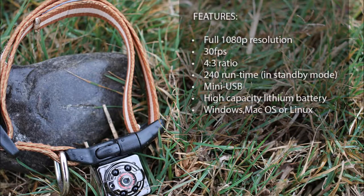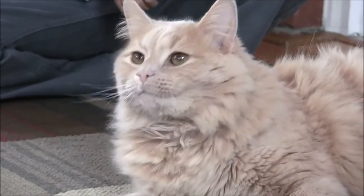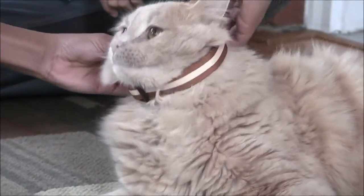This prototype collar has a 1080p HD camera capable of recording 4 hours of video. Lighter than other video collars, your cat will never know he or she has it on.